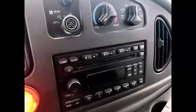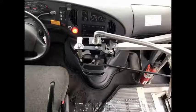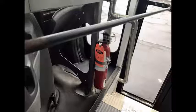AM/FM CD stereo system. Advanced fast idle system and wheelchair safety interlock system. Safety equipment is located throughout the bus along with a first aid kit and fire extinguisher in case of an emergency.